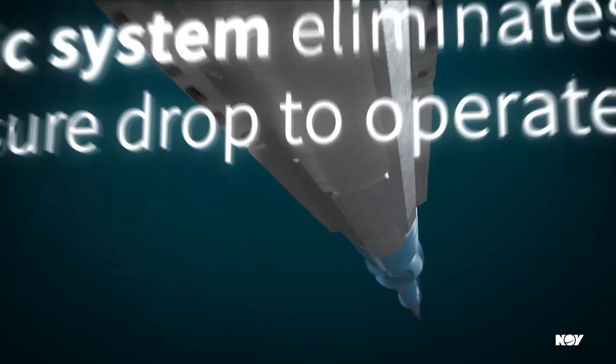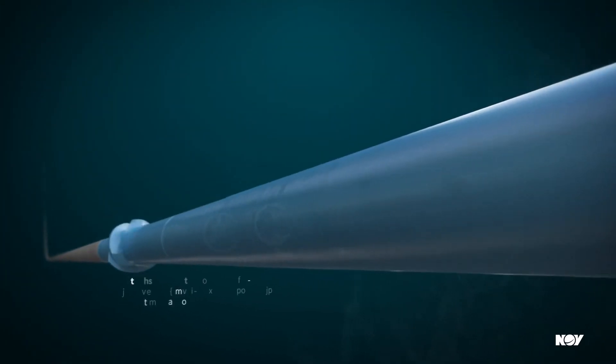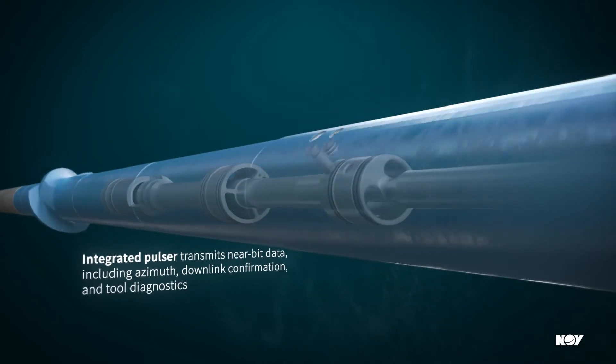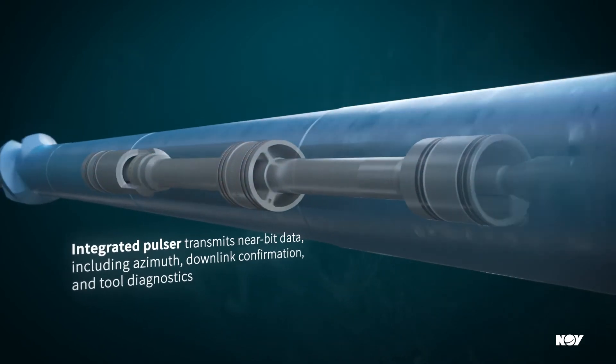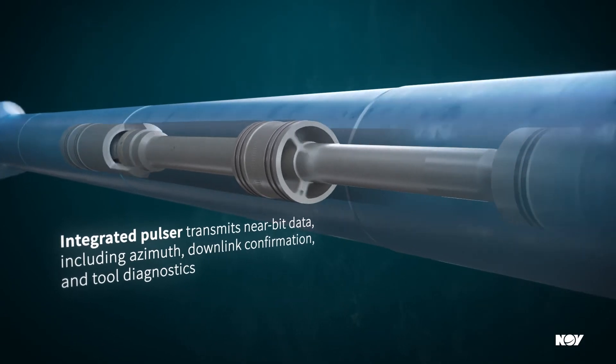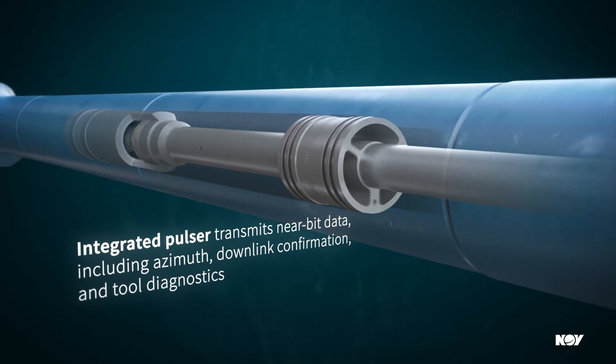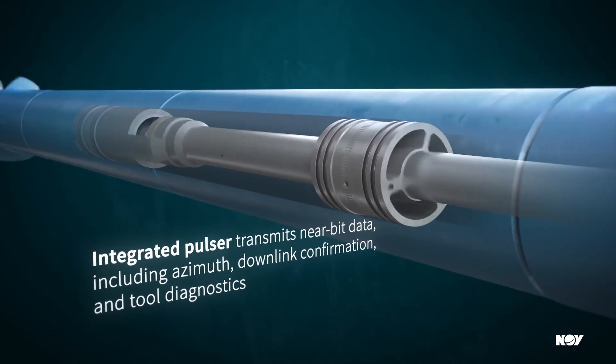With an integrated Pulsar, the VectorZeal tool combines an RSS and MWD tool into a single collar. The Pulsar transmits not only the near-bit inclination and azimuth for your static and continuous survey measurements, but also your near-bit gamma-ray measurement, downlink confirmation, and tool diagnostic information.